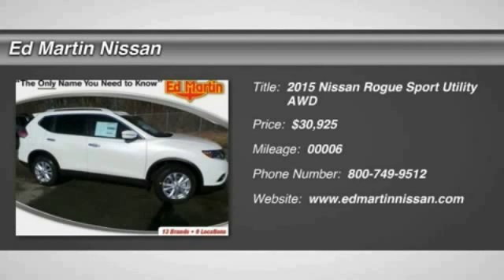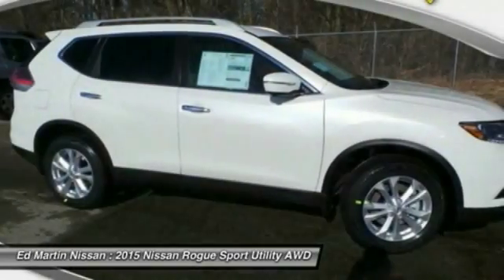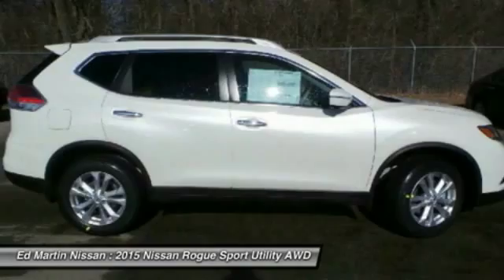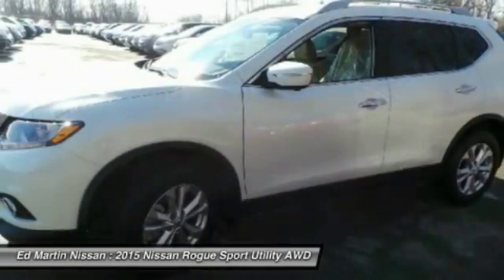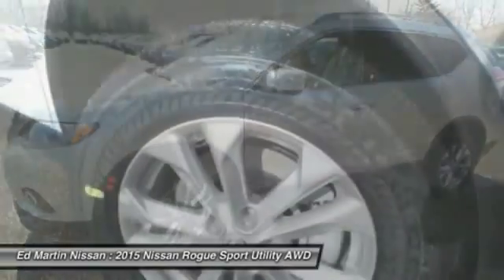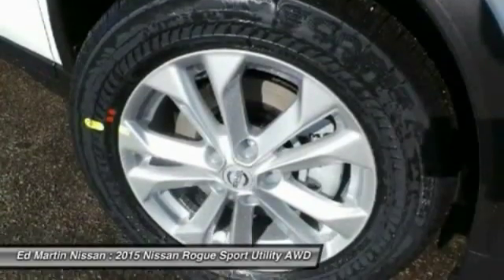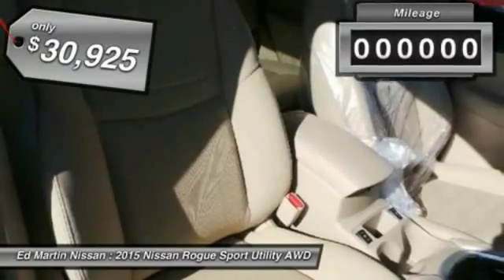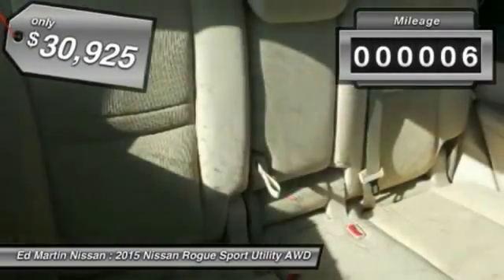The 2015 Rogue — the stylish Rogue — gets 27 miles per gallon and still boasts nearly 58 cubic feet of cargo space. With a 5-star side impact safety rating and intuitive all-wheel drive for confident handling, the Rogue is more than you expect and everything you deserve, and is priced below $35,000.